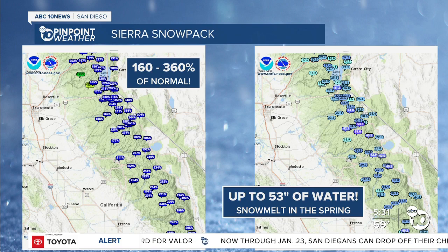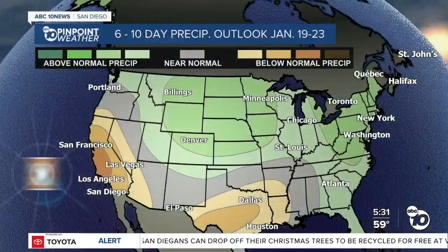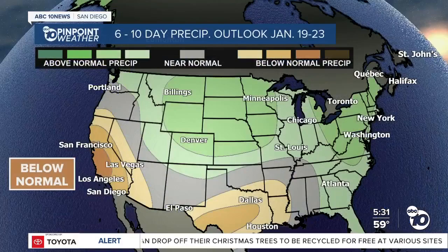Our Sierra snowpack is 160 to 360% of normal — that's up to 53 inches of water. The good news is we're going to get a break from the rain, because we need it. Our six to ten day precipitation outlook, January 19th to the 23rd, is actually trending below normal. Before we get there, though, I'm going to be tracking the two storms arriving this weekend in your full forecast.